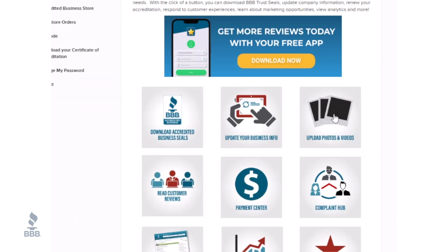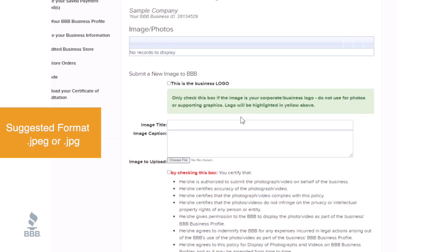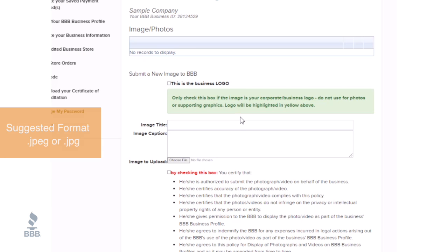If you need to add or edit photos, click on Upload Manage Photos or Videos. You can display up to 20 photos including your logo and a maximum of 3 videos. Please, no commercials or promotional videos, as they will be rejected.